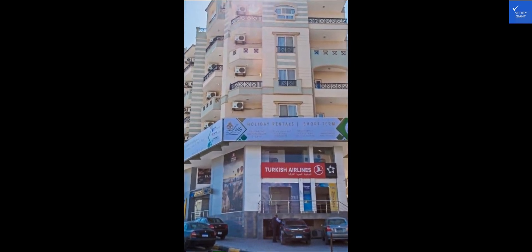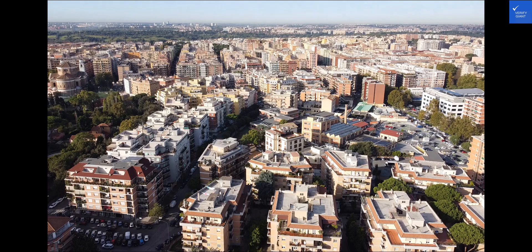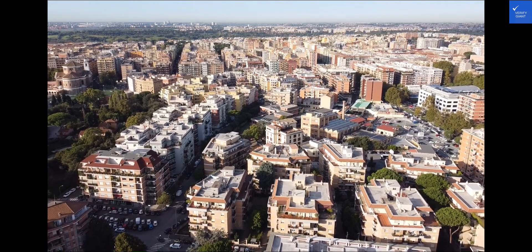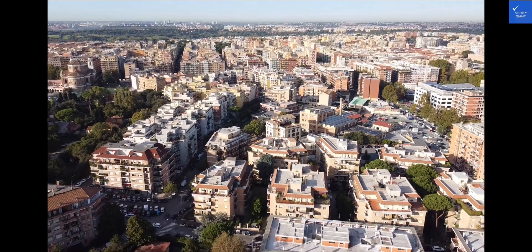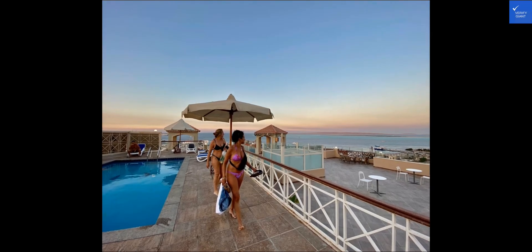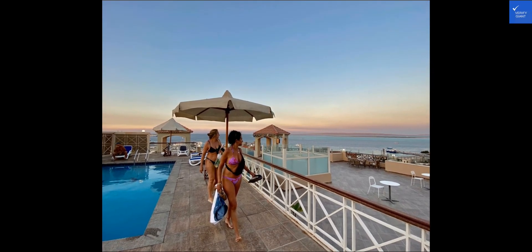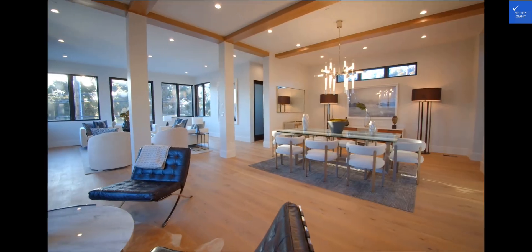Now let's jump into section 3, where we'll dig deep into the detailed reviews of Lily Apartments. Review number 1 raves about the spectacular views, while review number 2 mentions a grumpy ghost haunting the hallways. Yikes — time to rate the spookiness factor on our ghost-o-meter.